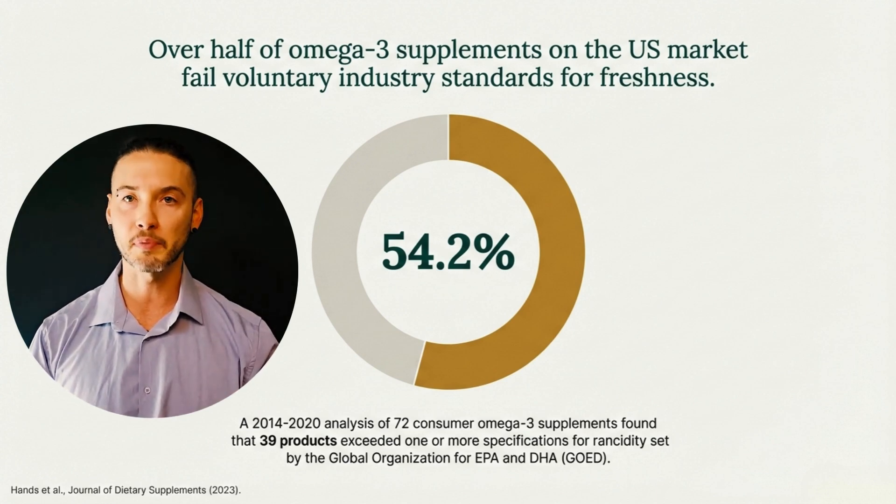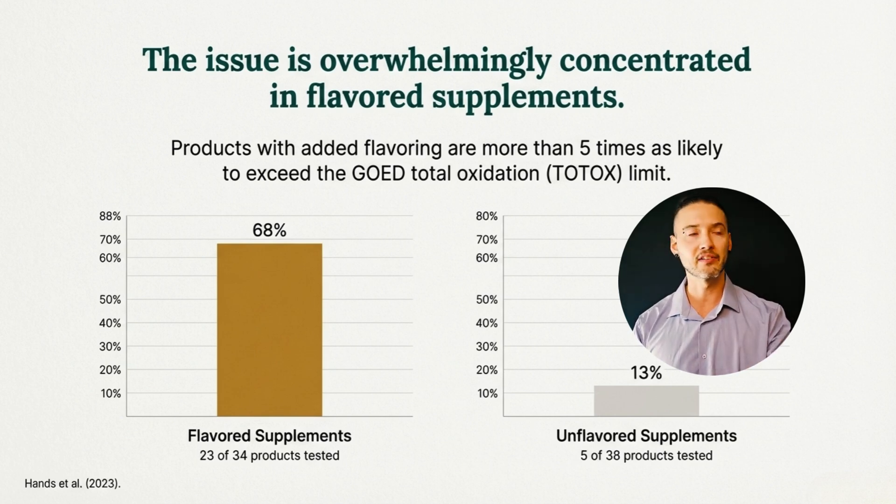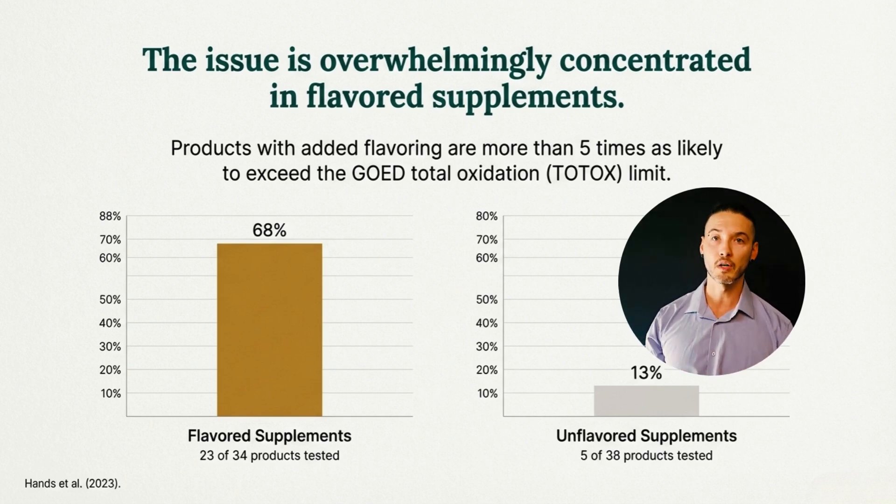When the data are broken down by formulation, the pattern becomes more clear. The oxidation failures are overwhelmingly concentrated in flavored products. In this same dataset, 68% of flavored supplements exceeded the GOED TOTOX limit compared to just 13% of unflavored products, making flavored oils more than five times more likely to fail. This doesn't mean flavored products are inherently unsafe — it reflects a combination of chemical instability and testing limitations, particularly with anisidine value. The point is that oxidation risk is not evenly distributed across the market.